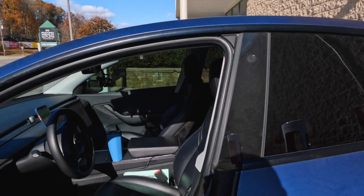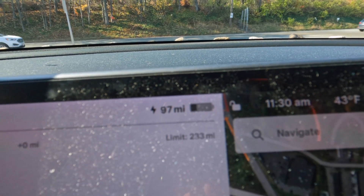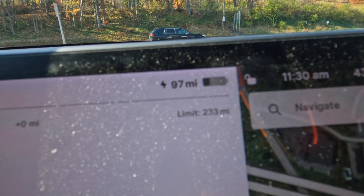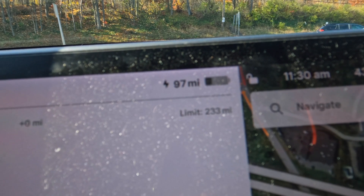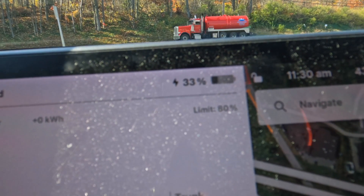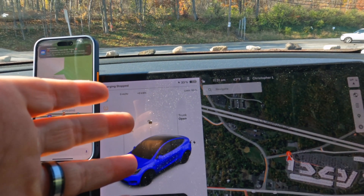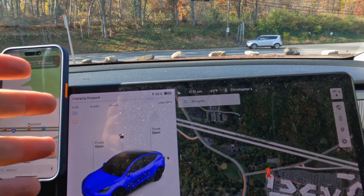Let's go take a look at the numbers while we're charging up here. We are at 97 miles. That is not 146. It's off by 49 miles. From a percentage standpoint, 33%. We actually bettered that. So the percentage was way better than the mileage.